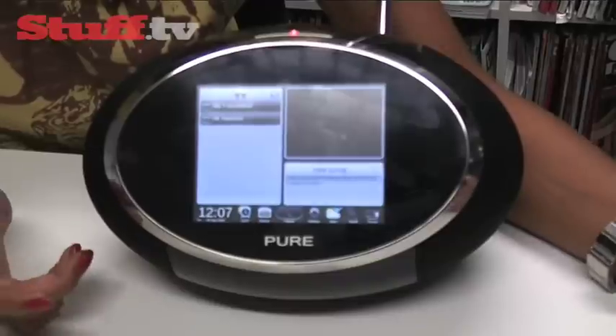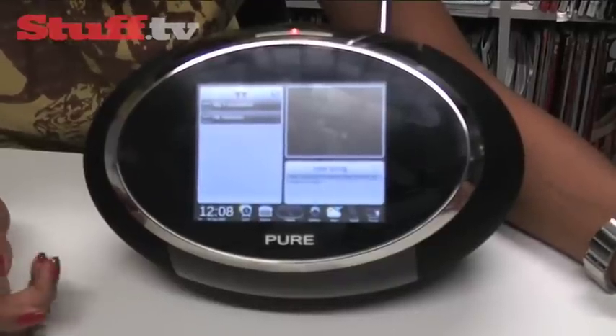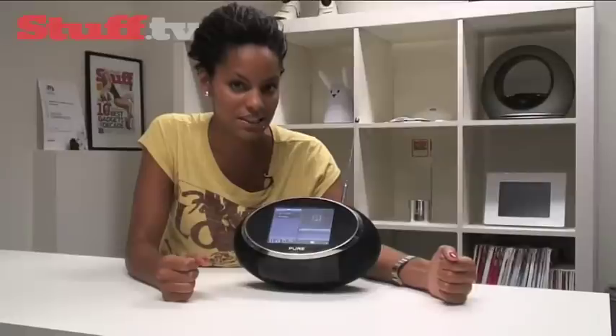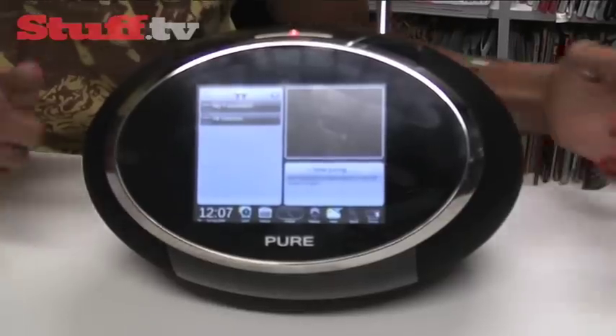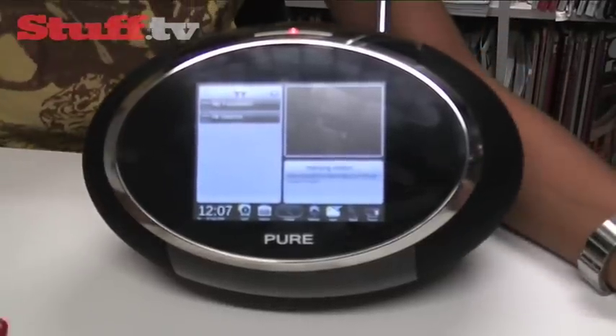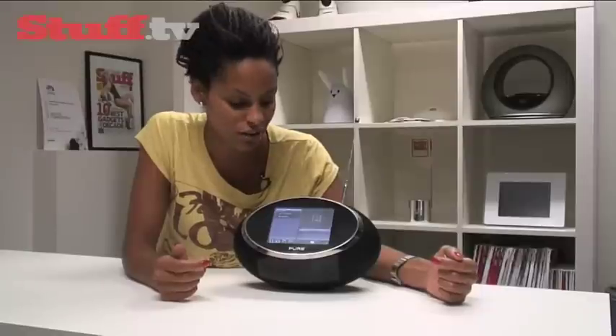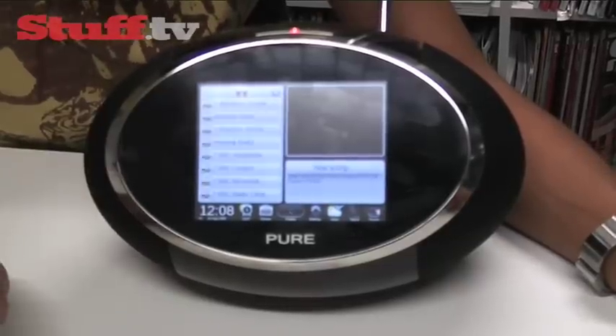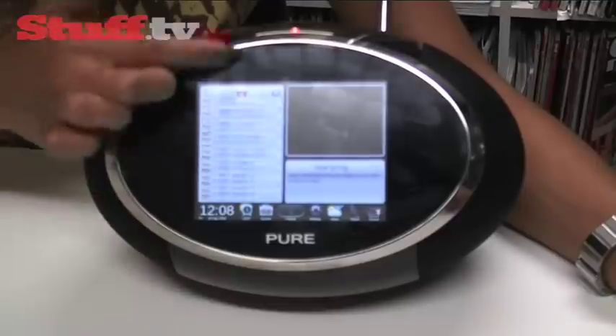Now it's worth noting this is a pre-production model, so the final touches are yet to be put on, and obviously we won't be able to show you all the tricks it has up its sleeves. But we can tell you about them. Let's start with the obvious: this rather sizeable 5.7-inch high-res colour touchscreen. You'll notice there are no physical controls, because all aspects of its functionality are controlled via this touchscreen.